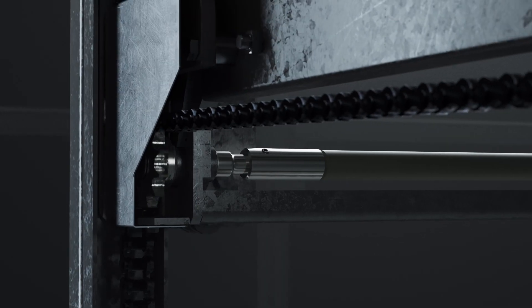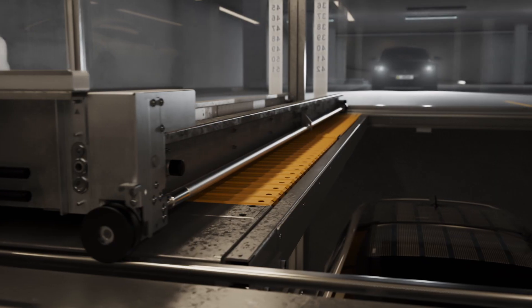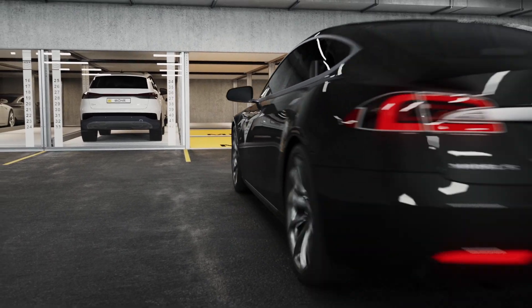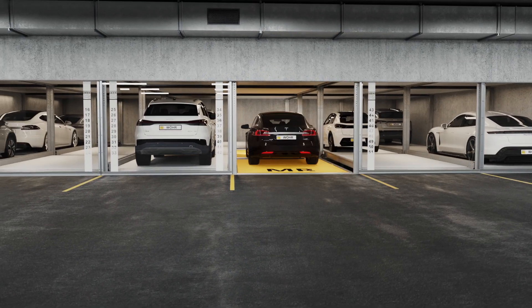Our latest result? The next generation of automated urban parking — the new CombiLift product range from WUR, combining highest flexibility on a minimum of space.